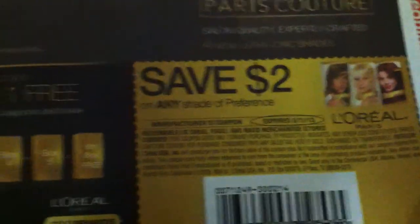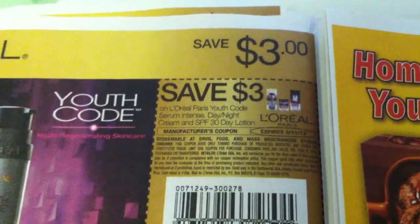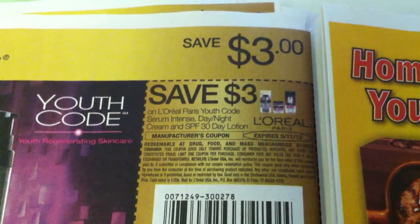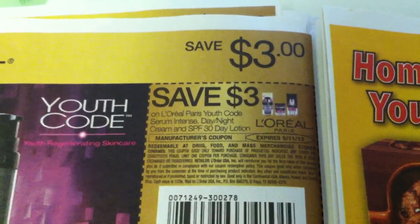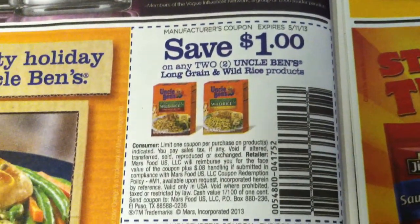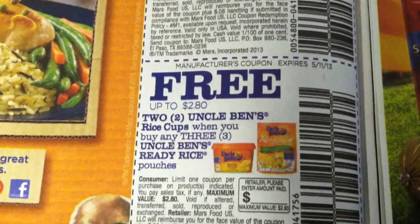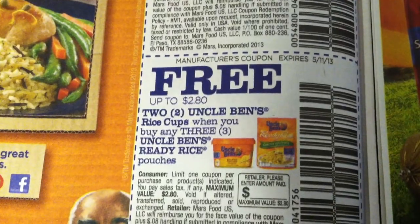Save $2 on any shade of Preference. Save $3 on any L'Oreal Paris Youth Code serum, intense day/night cream, and SPF 30 day lotion. Save $1 on any two Uncle Ben's Long Grain and Wild Rice products. Free up to $2.80 — two Uncle Ben's Rice Cups when you buy three Uncle Ben's Ready Rice pouches.